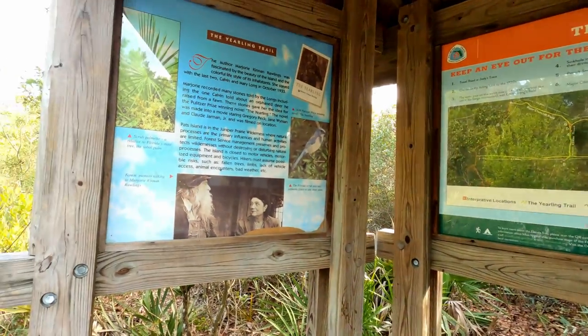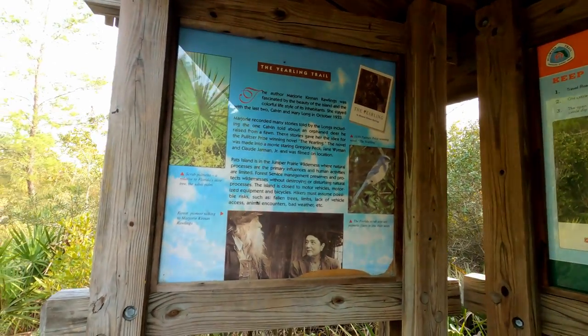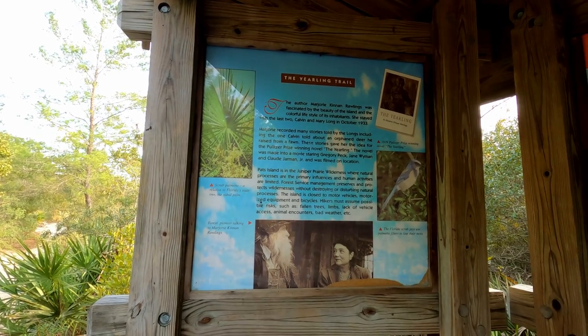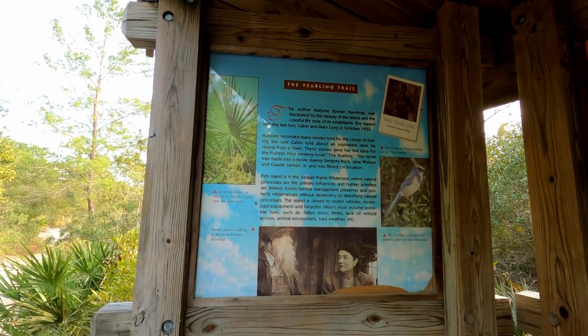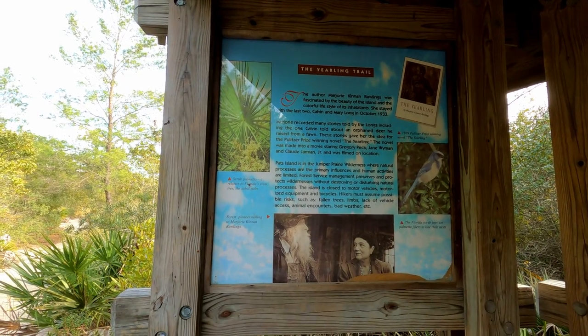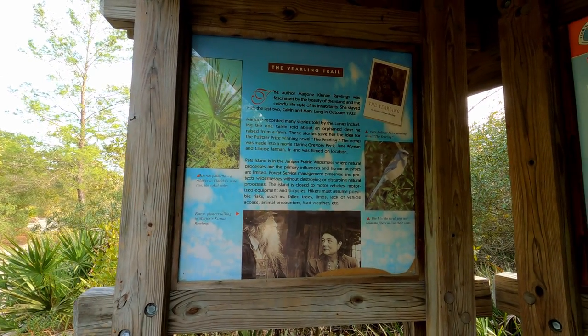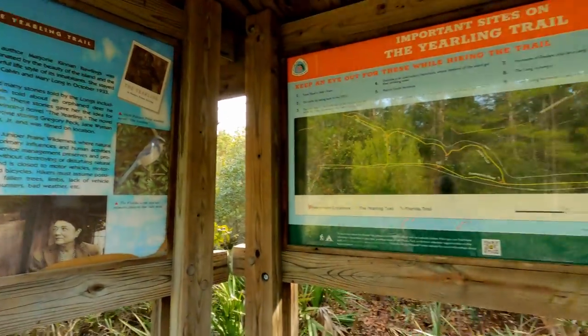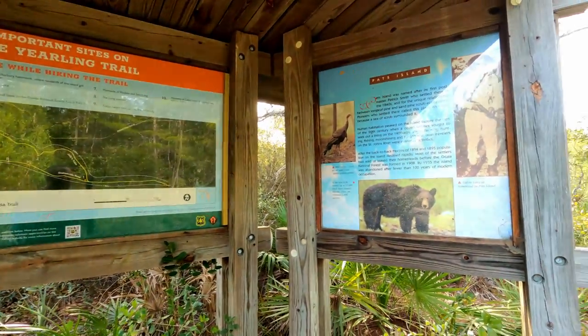We covered this sign on a previous video, but this is all about the author Marjorie Kinnon Rawlings, who was fascinated by the beauty of the island and the colorful life of its inhabitants. She stayed with the last two — Calvin and Mary Long — in October 1933. If you ever want to read the book, it's called The Yearling. Let's get going.